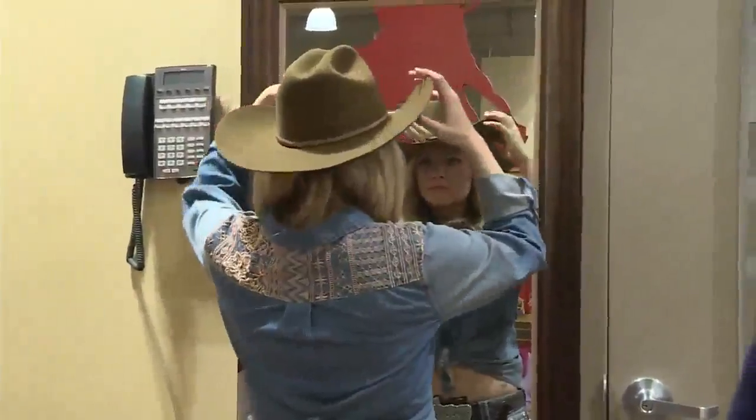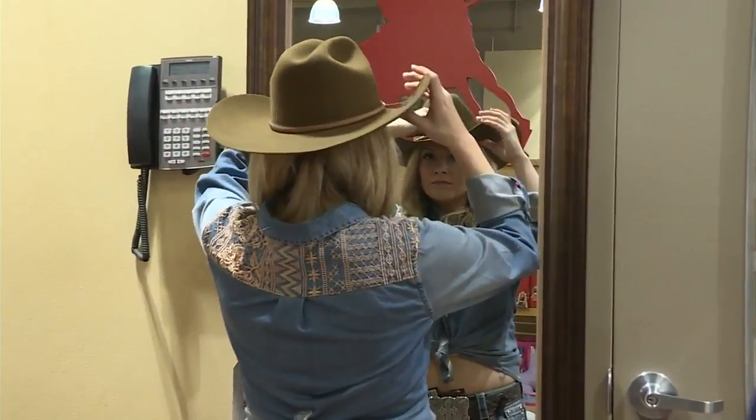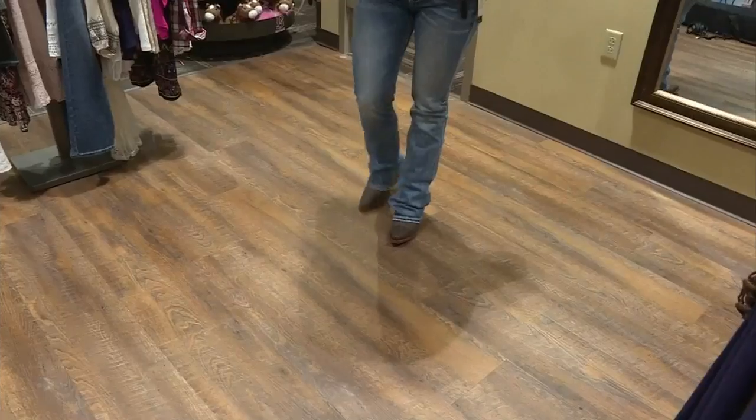Erica, I actually feel like a real cowgirl now. So you gave me a real look here. Tell me a little about the tips and tricks and everything to pull this look together. So you do have a cowgirl felt hat in brown — it's a Stetson, by the way.